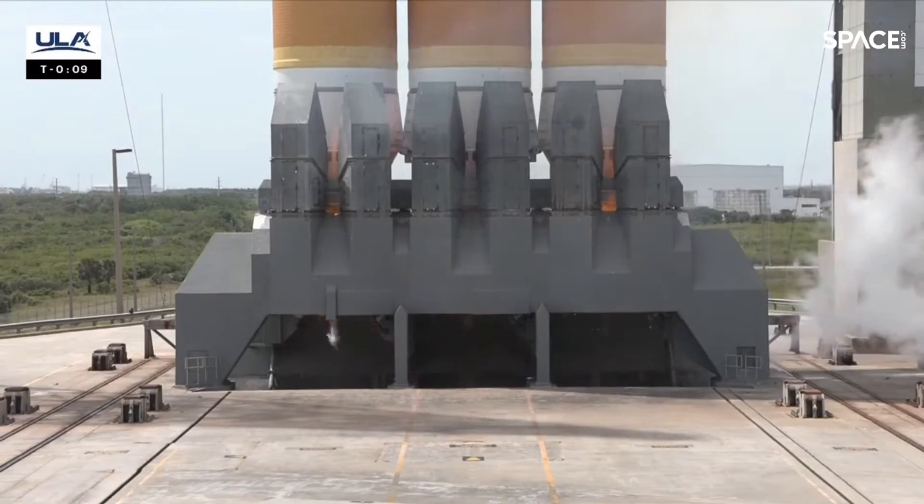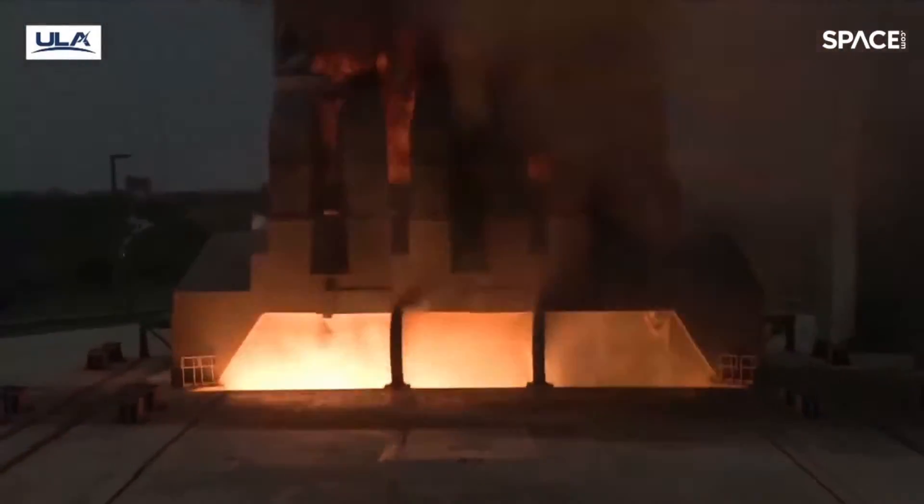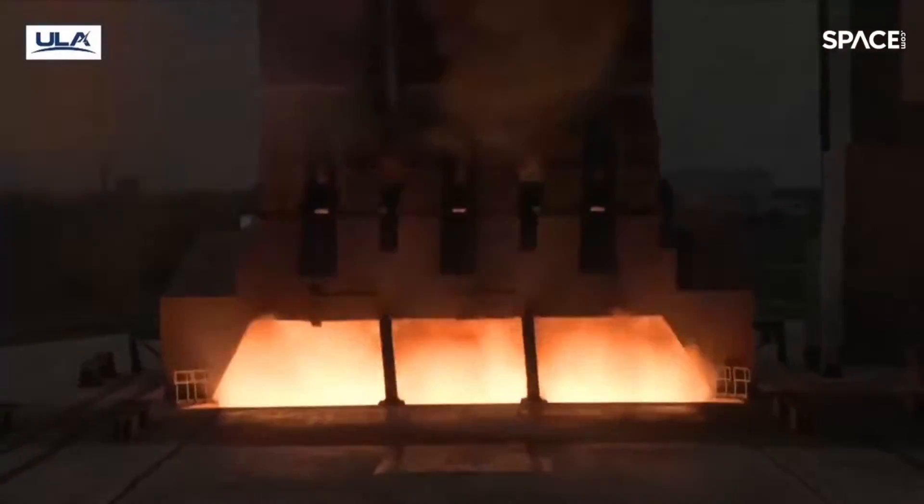T-minus 10, 9, 8, 7, 6, 5 — we have ignition. Two, one.